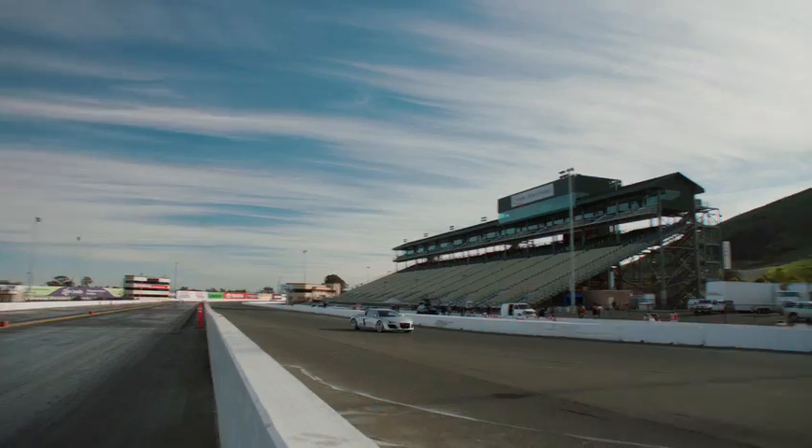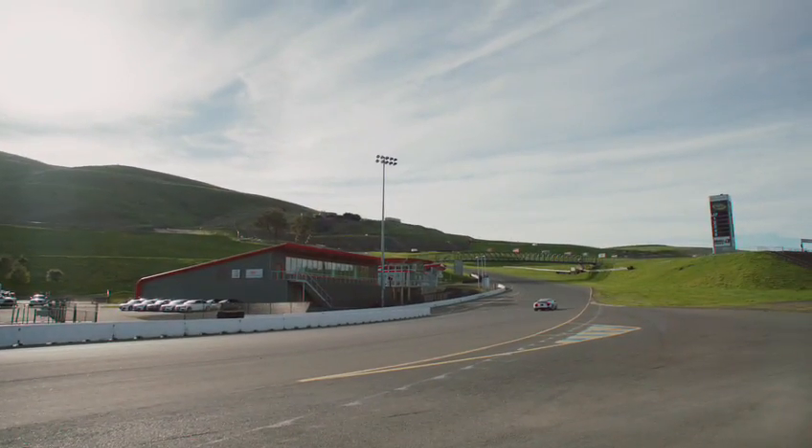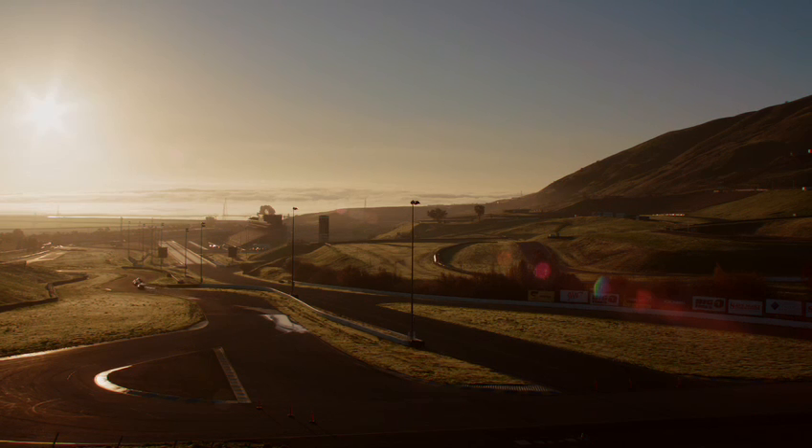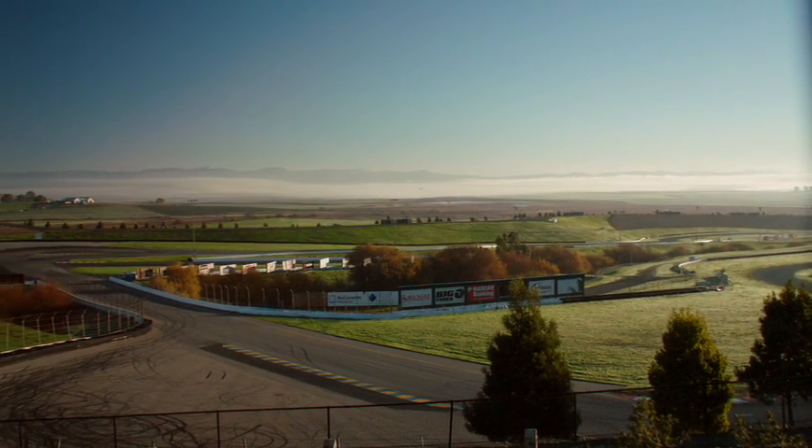The R8 is special. We chose Infineon Raceway because it is one of America's great road racing circuits. It's incredibly organic — 2.52 miles rolling through the hills, with over 160 feet of elevation change. A lot of great races have happened here.